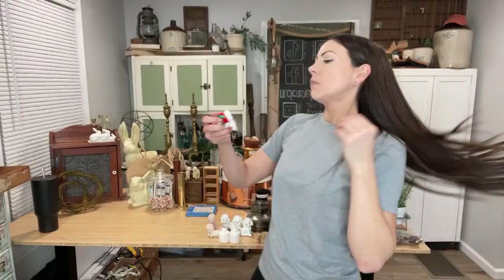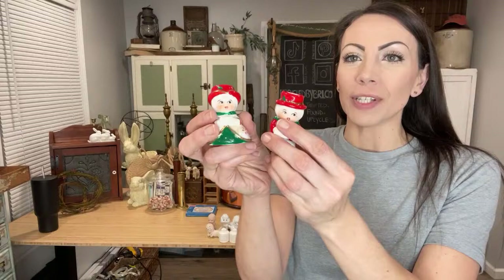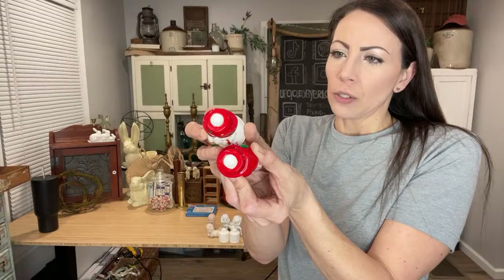This is another item I almost passed on — they were just too kitschy and cute. This one needs a bath before I ship it out. They were 50 cents each and they're obviously a set. I looked them up — they're not branded at all, but they are vintage, and they're just literally little taper candle holders. Up at $13.95.